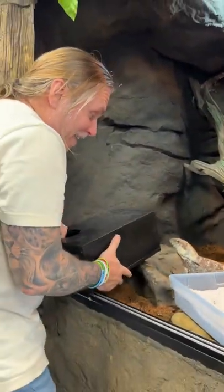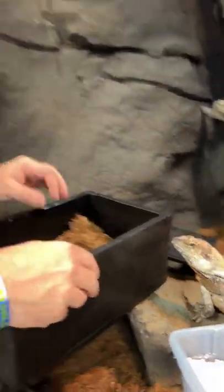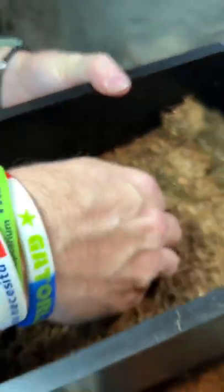We are excited. We've got some eggs from our frilled dragons here. This is actually Nova here. This is a New Guinea and Indonesian frilled dragon, but look inside here. Take a look at this. I saw that the girl was in here doing a nest and look at that. There's one egg right there. How amazing is that?